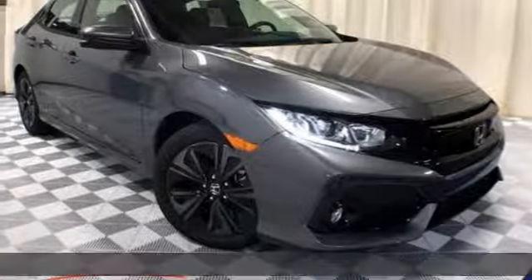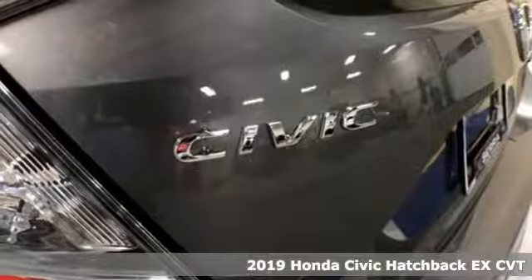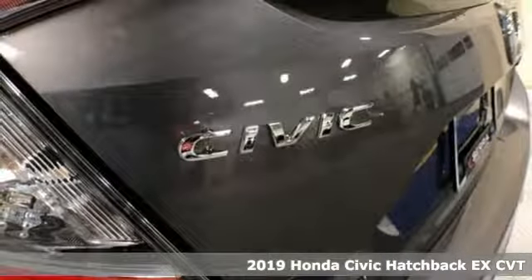Here's a new 2019 Honda Civic Hatchback. Impressively bold and rebellious, this Civic Hatchback never plays catch up.